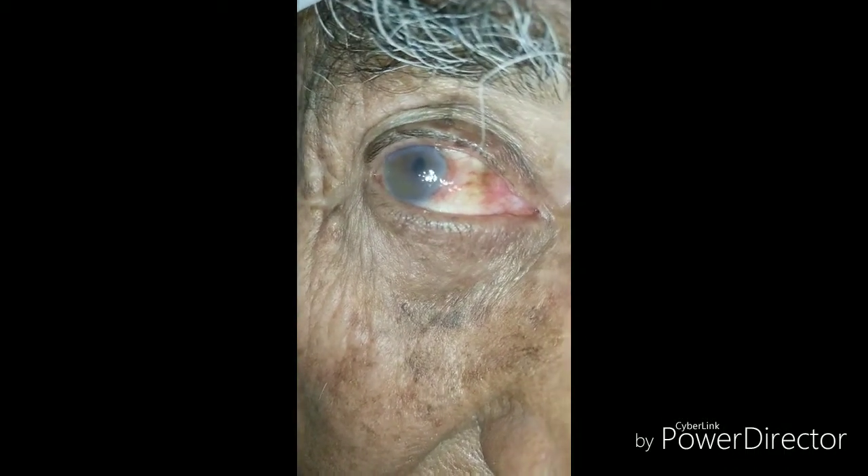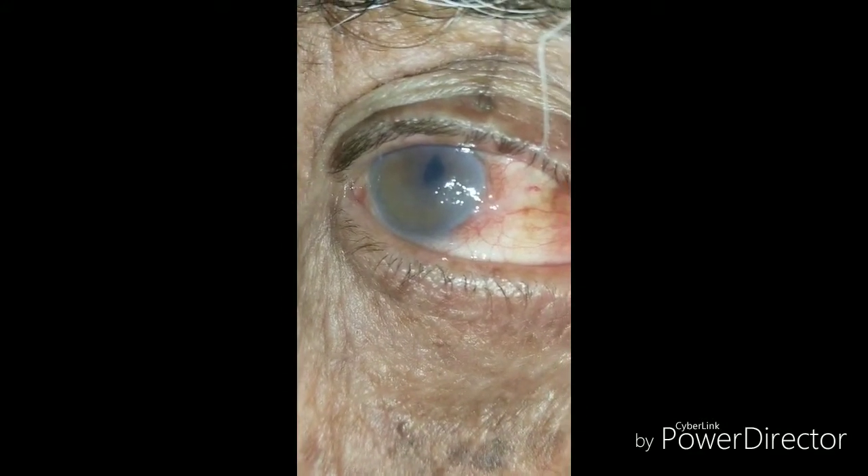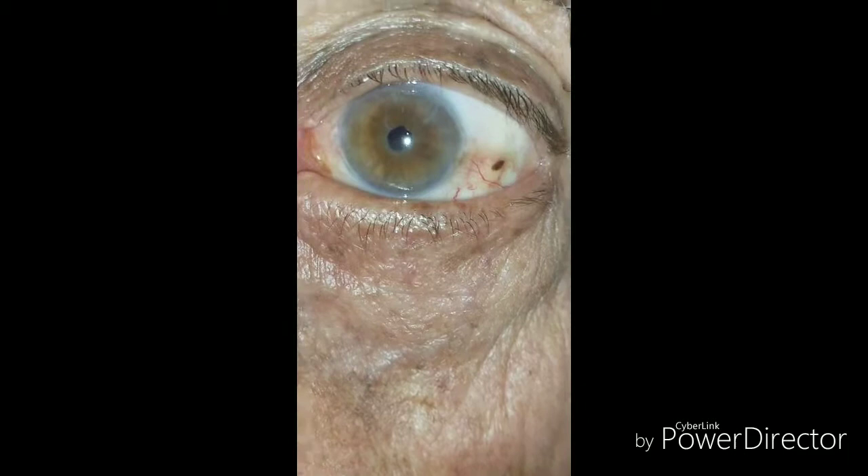Hi, I'm Dr. Sharjee. Look at this case. Here the right eye has been shown. There are hazy details of the inside of the eye. You cannot clearly see the pupil as well as the iris. Whereas in the left eye,